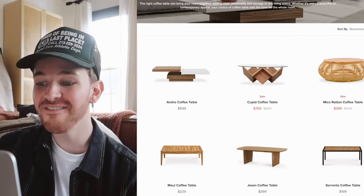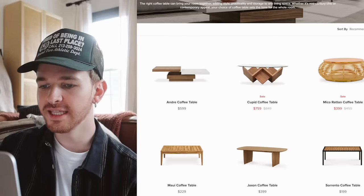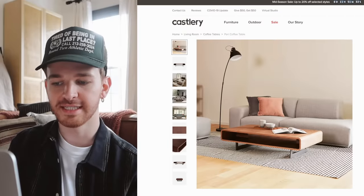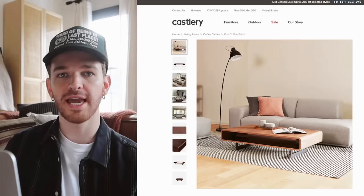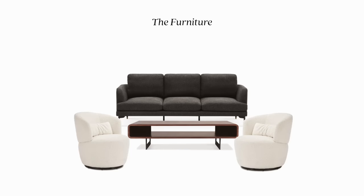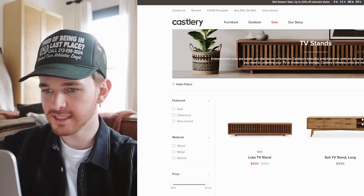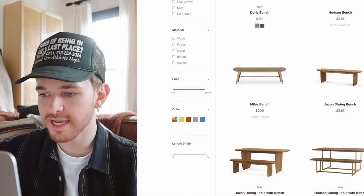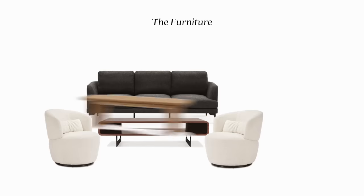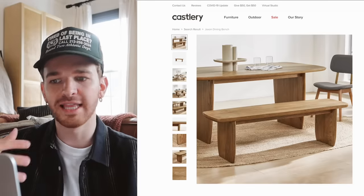We need a coffee table. I love the Cupid Coffee Table, but it might be a little too much. I also found the Perry Coffee Table — I love how low it sits. I like this because I'm really trying to create a conversation area with a lower coffee table and the chairs and couch kind of facing each other, so everything feels connected. I was also thinking about doing a bench, so this one — the Jackson Dining Bench — could be really nice to utilize underneath one of the windows as a decor piece.